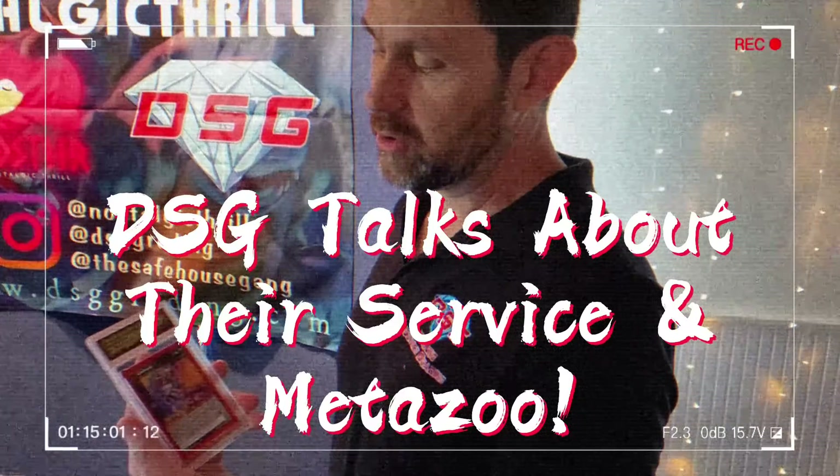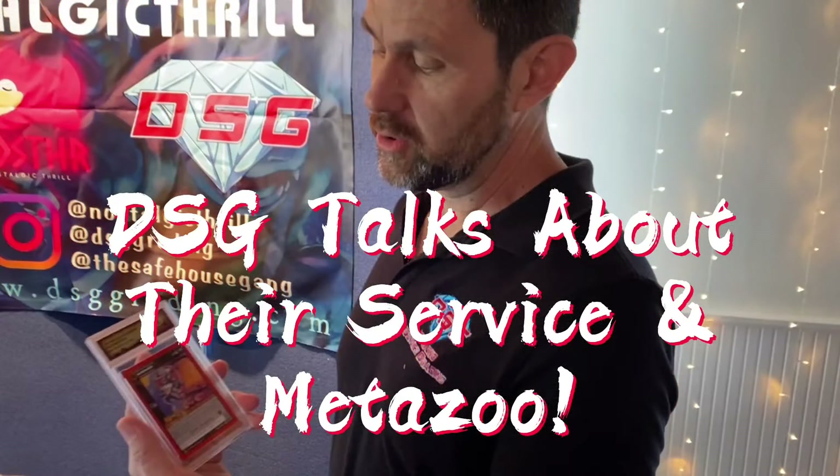What's going on, Legion of Zen? We are here at the Florida TCG convention. Going to be making quite a few videos from here, so let's check it out. Let's see what cool stuff they've got. They got three different rooms, so it's going to be pretty awesome to check all this stuff out. Alright, let's talk to Alex from DSG Grading. We're going to be talking about their service and MetaZoo.